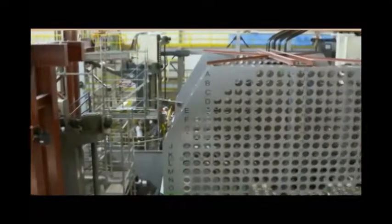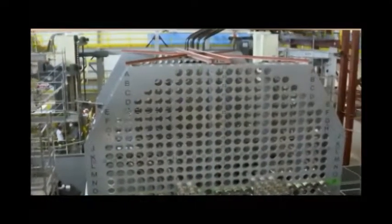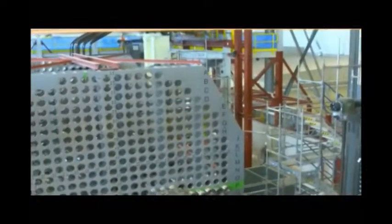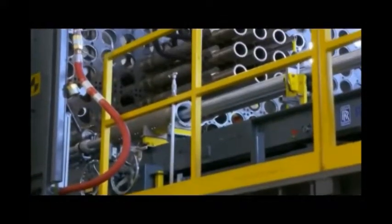OPG came up with an innovative solution: a high-tech training facility. You wouldn't be going into a reactor without the training that you get here. This enormous reactor and its facility are perfect replicas worth $30 million.